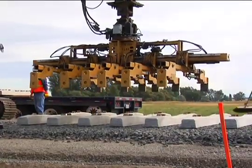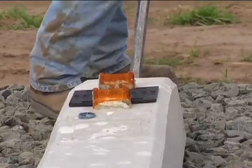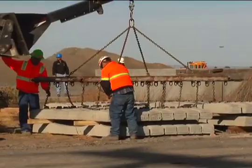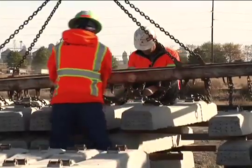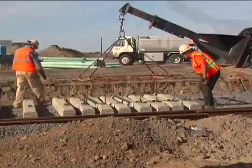Minor adjustments in position and spacing are accomplished by a single person with an aligning bar. Using a spreader bar and a ground crew of one or two, up to eight ties are quickly attached, moved into position, and placed.